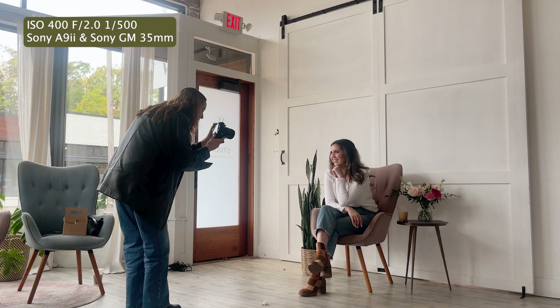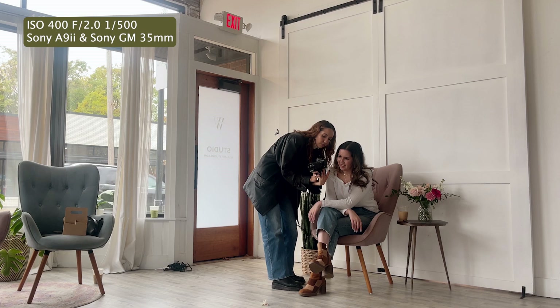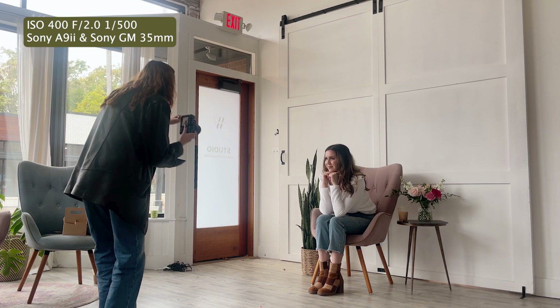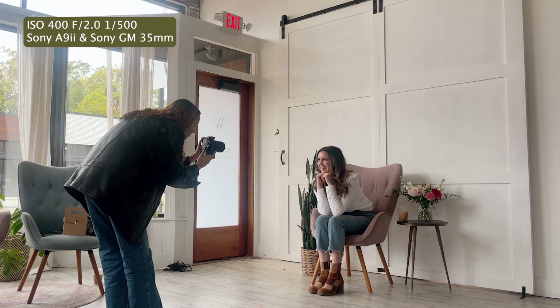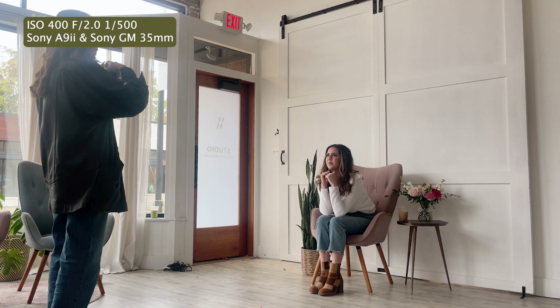Oh my gosh, those are so cute. I love it. If we did like both hands... And then I'm going to have you laugh kind of like out the window. Let's turn your head a little more out the window. And then you can look right at me and smile. And let's do like a serious face. And then give me like a smirk. And then give me a laugh. Cute.